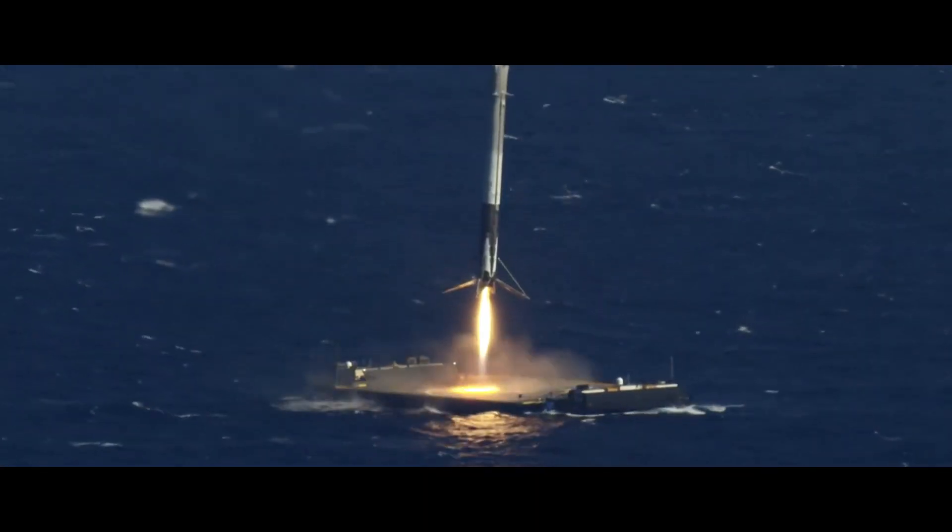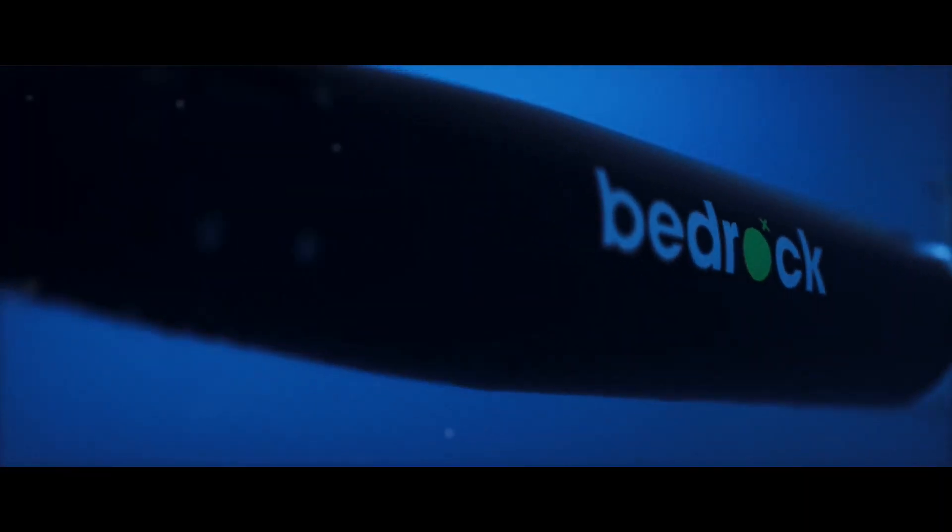Humanity needs a thorough seafloor map to ensure we can live on this planet for generations to come, and current maps don't cut it.